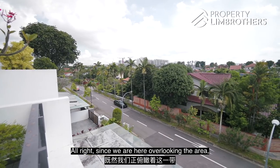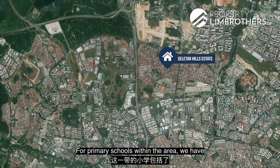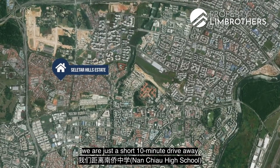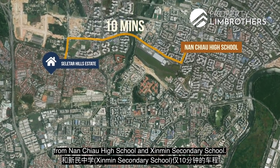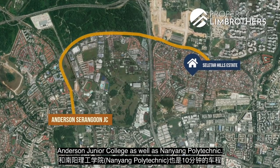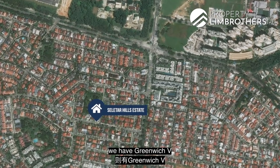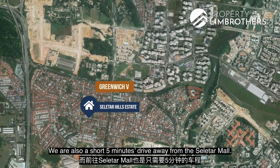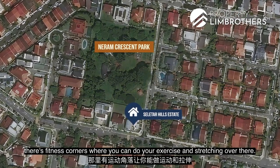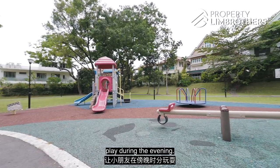Since we're up here overlooking the area, let's share the amenities nearby. For primary schools: Rosehill School, Fernvale Primary, Sengkang Green Primary, and Anchor Green Primary. Secondary schools: Nan Chiau High School and Xinmin Secondary are just a 10-minute drive away. For tertiary institutions: Anderson JC and Nanyang Polytechnic are also a short 10-minute drive away. For shopping, F&B, and supermarkets: Greenwich V is a 2-minute drive away; Seletar Mall is 5 minutes away. Nairam Park is just a short walk, with a fitness corner and children's playground for evening activities.